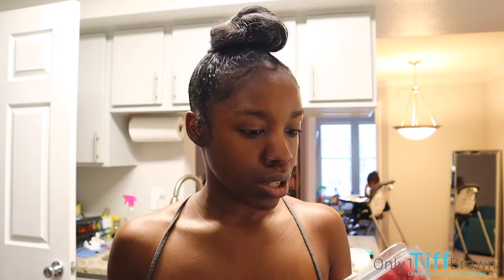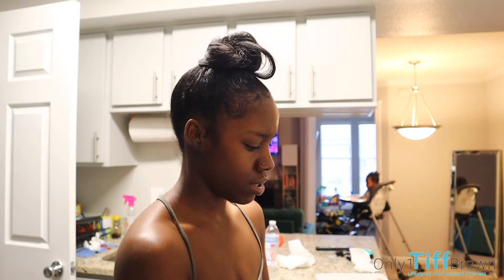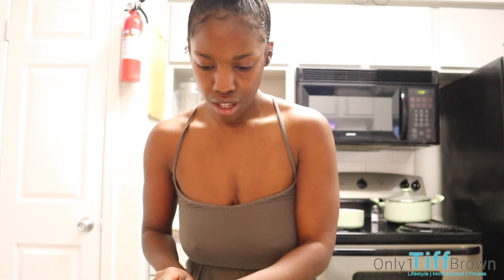Good morning y'all, it is Vlogmas Day 5. I'm about to make Z some breakfast — it's going to be some raspberries and some blueberries, give him some eggs. He ain't been wanting to eat for real. We cut up the blueberries into little smaller pieces so he can eat them and chew them up. I'm just cutting these eggs — he actually ate some the other day so he might like it.